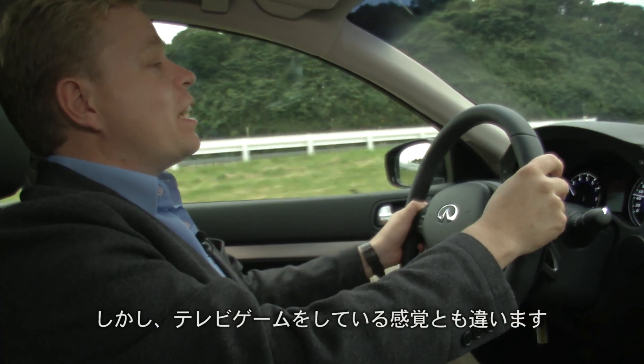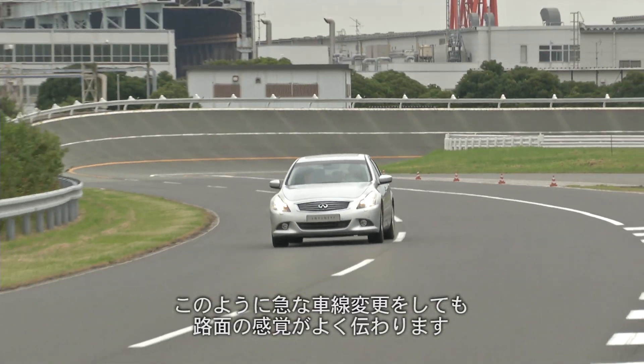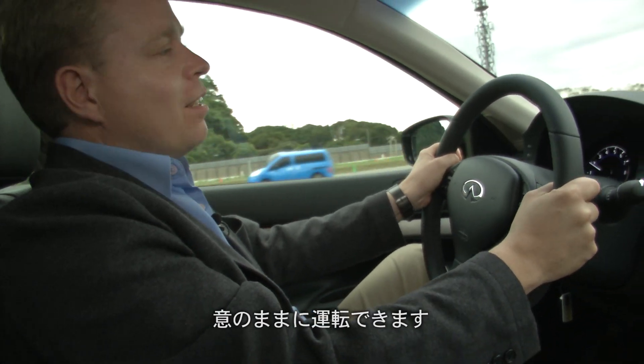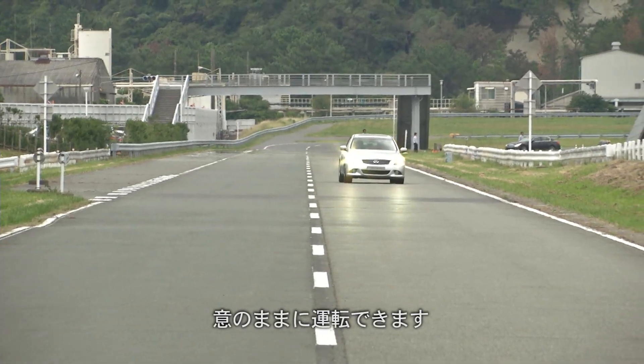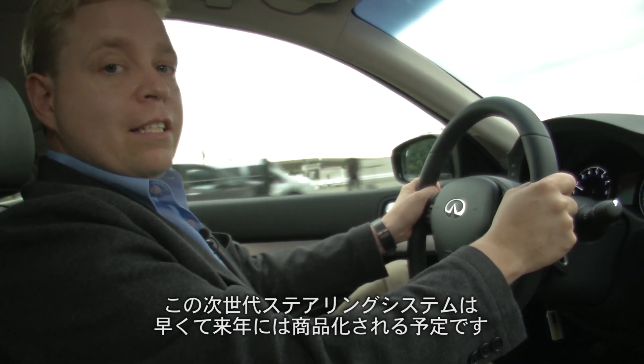It's not like driving a video game though. I'm changing lanes pretty aggressively here, and you can really feel the road. The steering is very direct. And this technology — this next generation steering — could be available as early as next year.